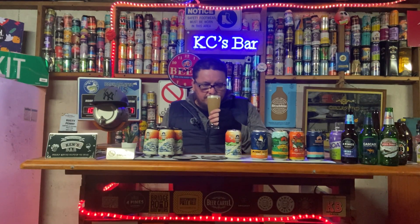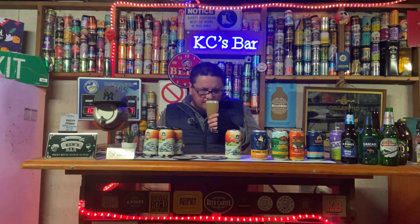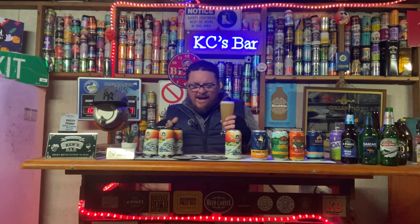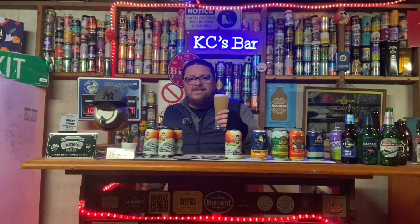There's the beer — have a look, you can see it's cloudy and hazy. We'll have a sniff. Juicy, it smells very juicy — pineapple, mango, like they say.